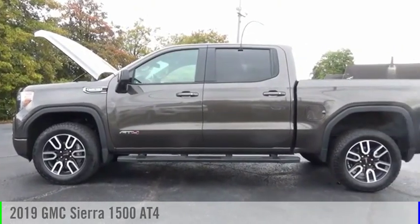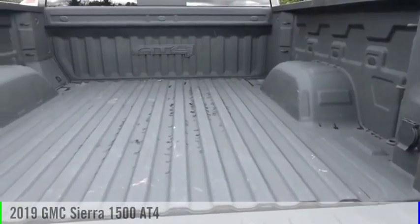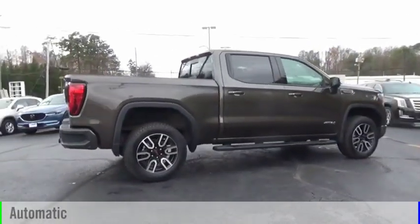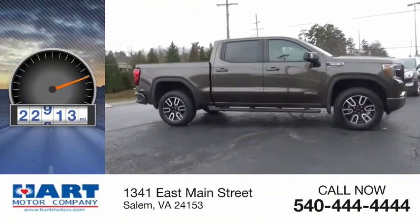We are pleased to show you the 2019 Sierra 1500. This vehicle is powered by a four-wheel drive, eight-cylinder, 5.3-liter engine, and comes with an automatic transmission. This vehicle has less than 25,000 miles.